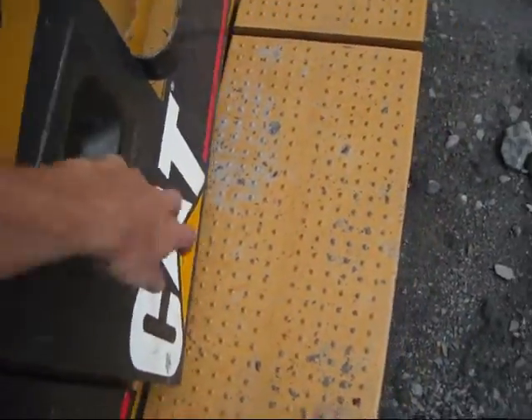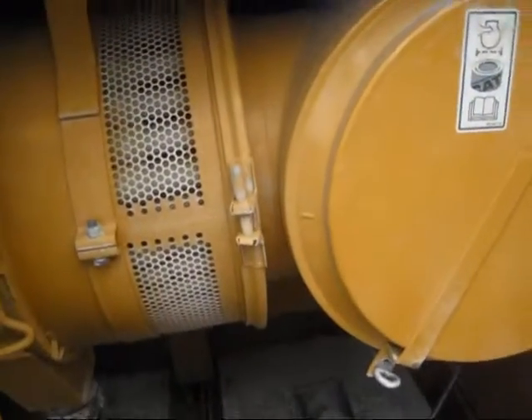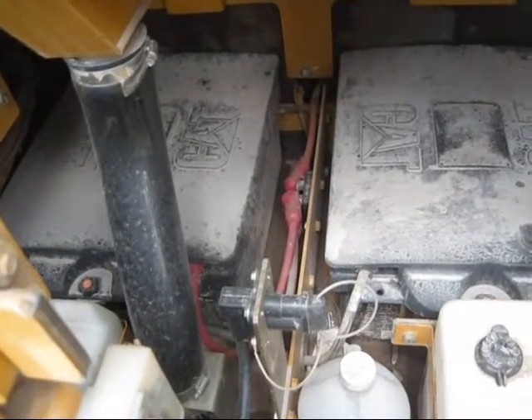In this compartment is where the air intake and air cleaner are on the 365. And below, you can see the two batteries on this machine.